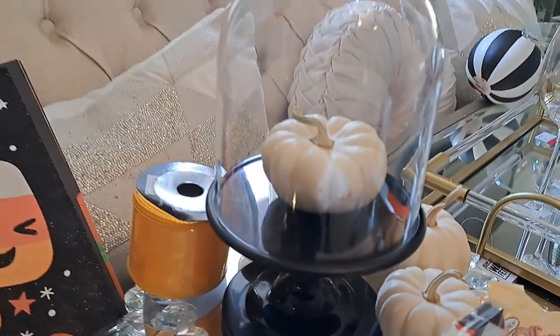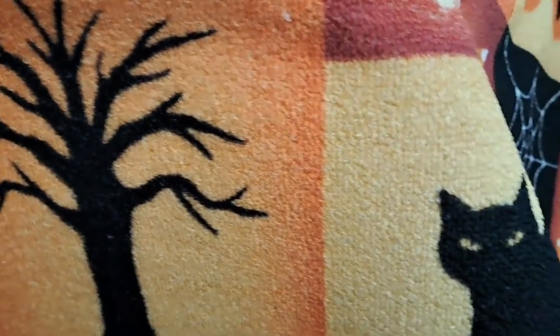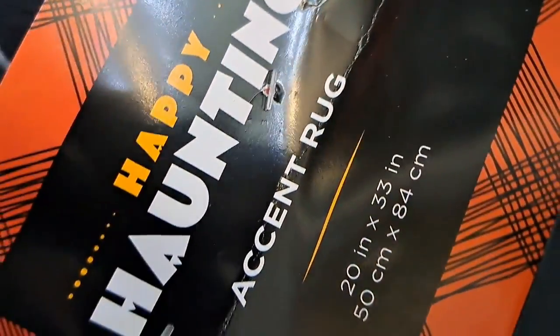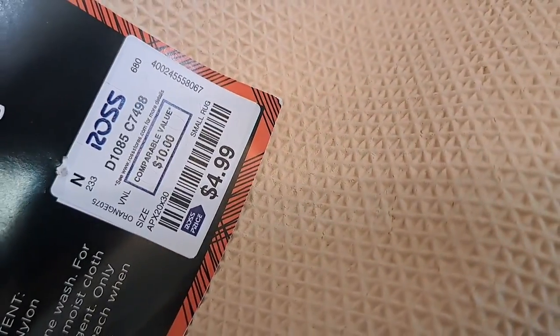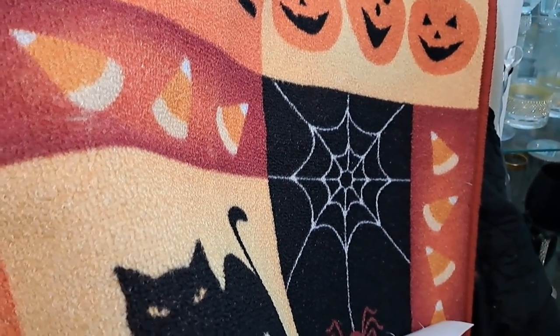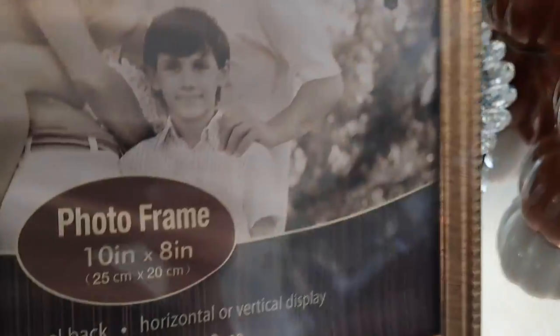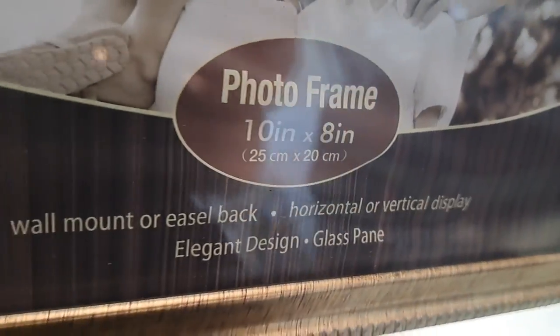Now moving on to Ross — when I saw this I had to have it. It kind of gives me the Johanna Parker look with the colors and just that vibe. It says 'Happy Haunting' and I found it at Ross for $4.99 — what a great deal. I originally loved it because of the little candy corn. I have to admit I'm not really into spider webs, spiders, or cats, but I had to make an exception because the candy corn and just the color vibe was so beautiful.